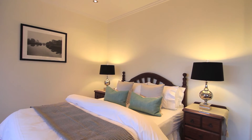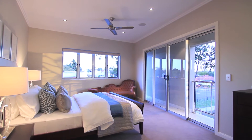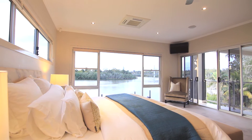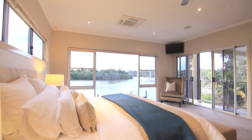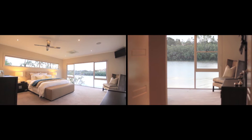Four large bedrooms, three of which are ensuited, offer a design of flexibility and privacy for families of all ages and sizes. The tranquil master retreat is perfectly positioned at the back of the home, enjoying the stunning river and city view, river breezes and privacy.